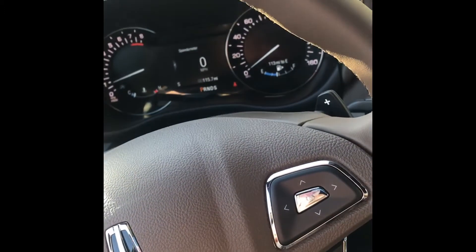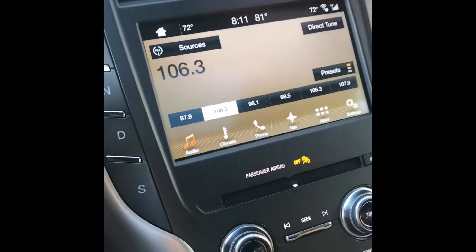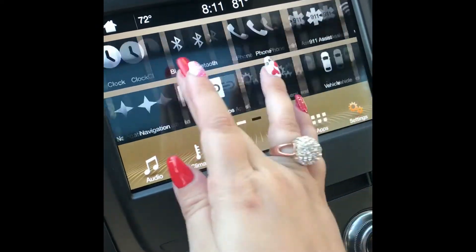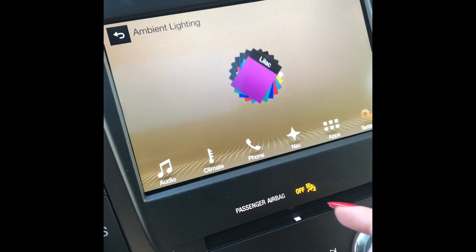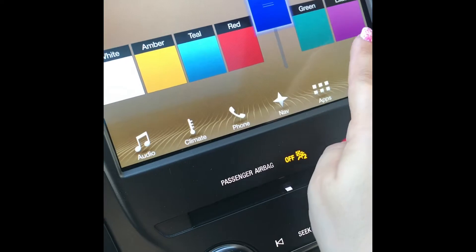I've been driving this whole weekend. It has 115 miles already — I got it with 20 miles. It has all these different features. This is my favorite feature right here, which is the ambient lights. I can put it any color I want. I have it on blue right now. I can put it on lilac.